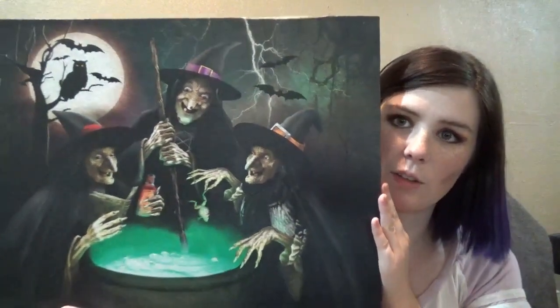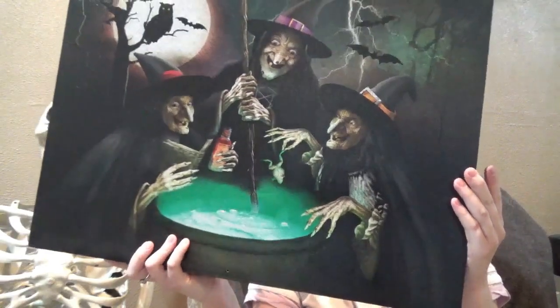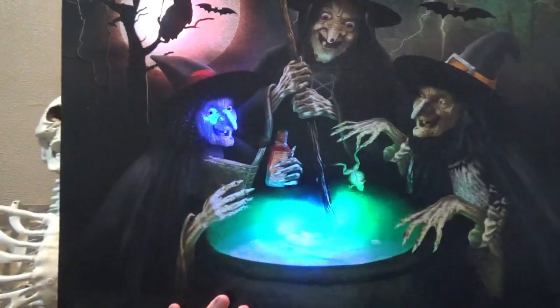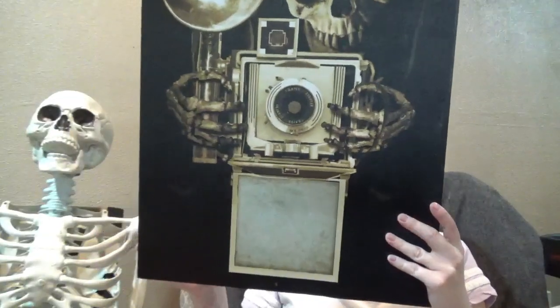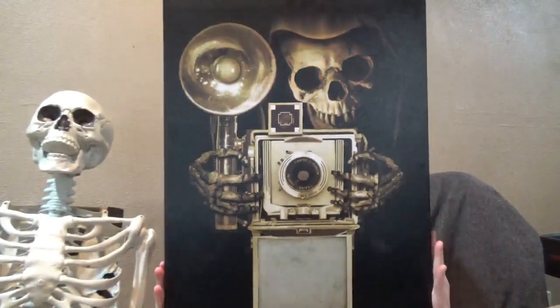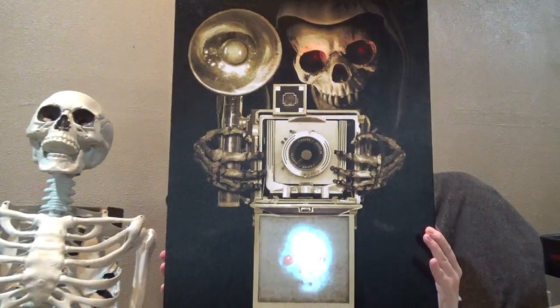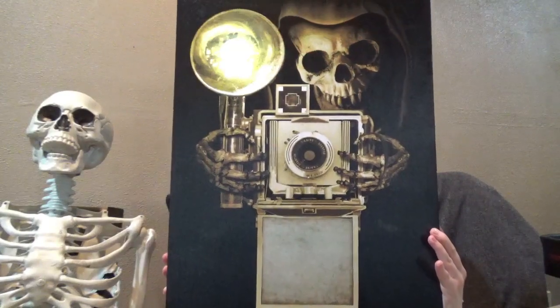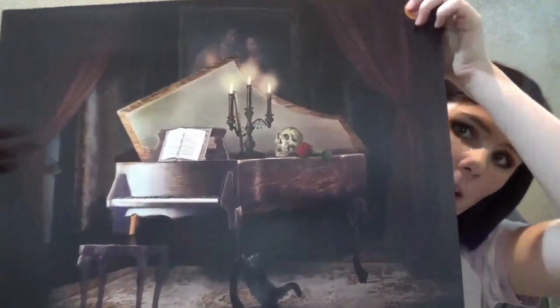I have this one with three witches at their little cauldron. Let's see if I can turn this one on. So here's what it does — that's what it does.